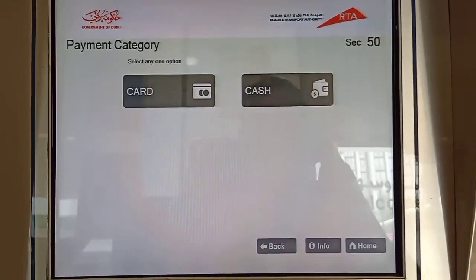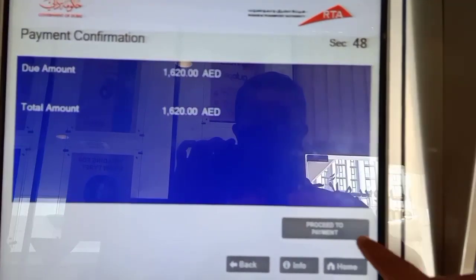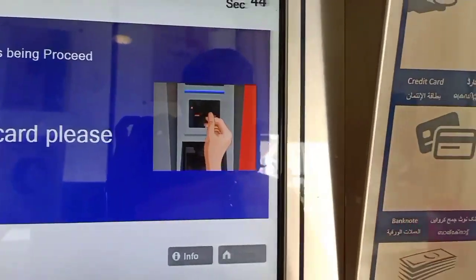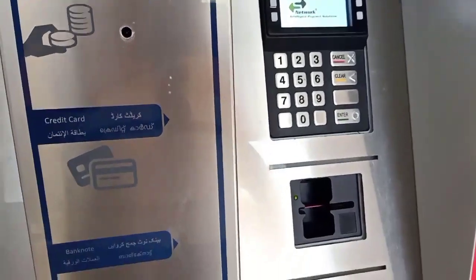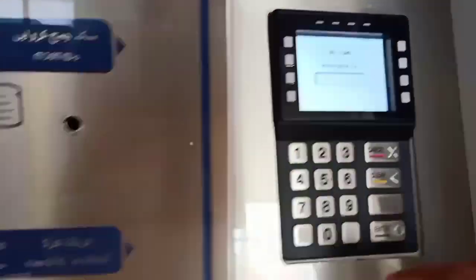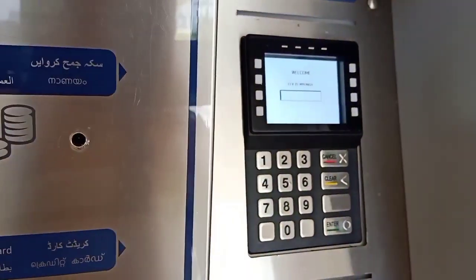If there are any fines, you have to pay them at the same time. You can choose card or cash — I always prefer card to avoid change issues. Insert the card into the machine, then enter the CVV number, not the password. Be careful — I made that mistake; it is not the password, it is the CVV from the back of the credit card.